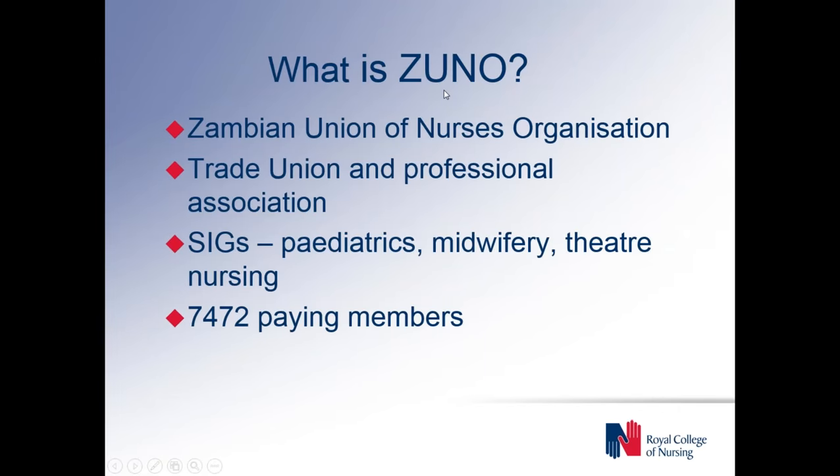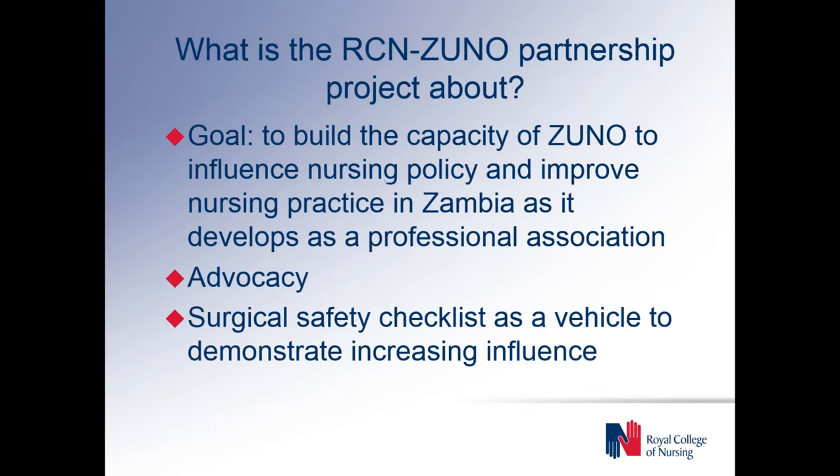Unfortunately our partners in ZUNO weren't able to join us for this. ZUNO is the Zambian Union of Nurses Organization — a joint trade union and professional association for nurses in Zambia. It has nearly 7,500 paying members and works through various special interest groups, including one on theatre nursing. Our project came about after a couple of years discussing potential partnership with ZUNO, and we co-developed the goal to build the capacity of ZUNO to influence nursing policy and improve nursing practice in Zambia as it develops as a professional association.